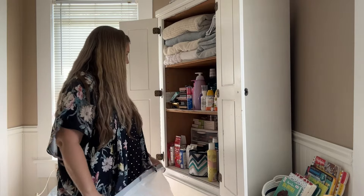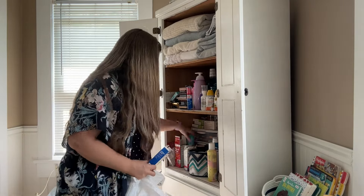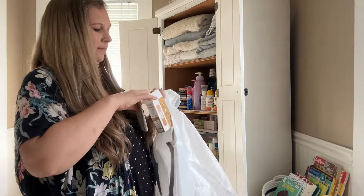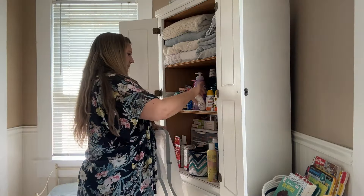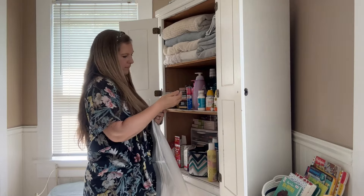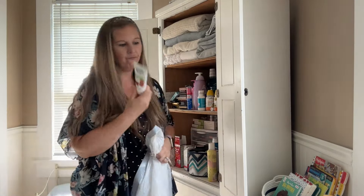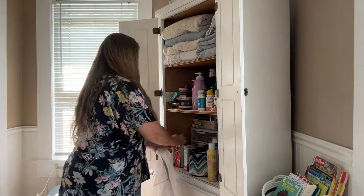I wanted to go through and get rid of all of the expired products — trust me, there was a ton. I wanted to reorganize because our medications were just kind of all over the place, we had beauty products all over the place, and my husband had his clippers and all sorts of things scattered around. So I wanted to put everything into sections so that we could easily find things where they're supposed to be.